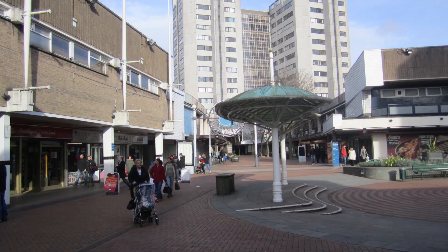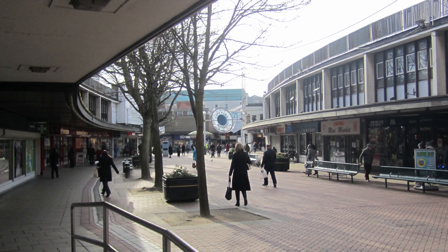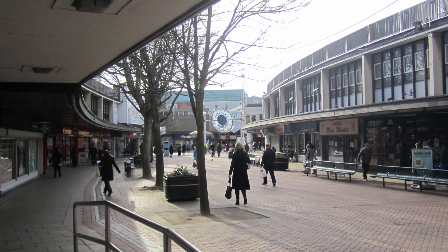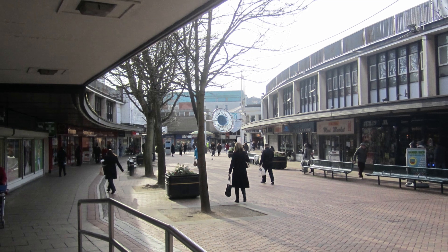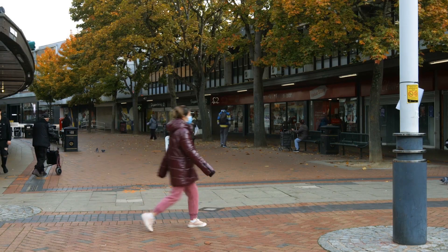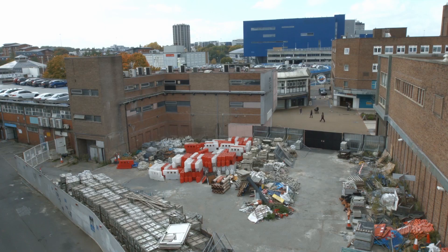Coventry's historical city centre used to be a truly mixed-use community. Unfortunately, following the Second World War, the historical core was demolished to make way for the city architect's vision for new retail and road systems to serve the modern car. Unfortunately, the retail format has now failed and what we are left with is a fragmented city that is no longer fit for purpose.